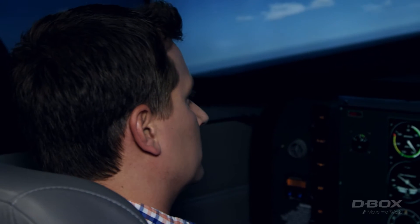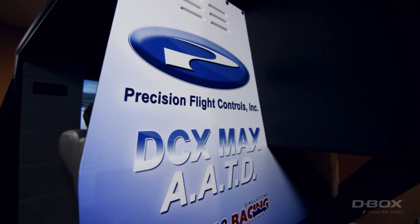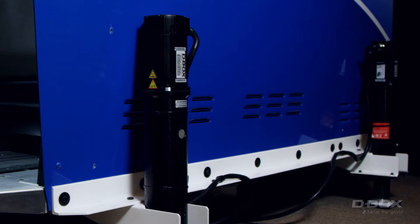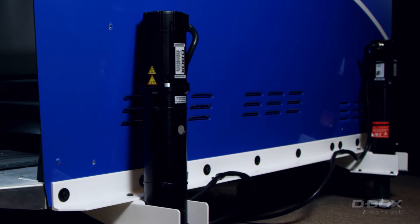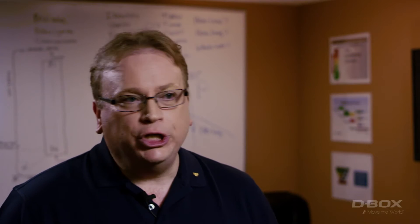I have two very important partnerships. One is with Precision Flight Controls that makes the actual simulator. They build a phenomenal simulator — the type of simulators that we have at the airline world. A key component to that is the D-Box motion, because without the motion cueing to get the feel of the various abnormalities, the different turbulence, weather, wind shear, crosswind landings, engine outs — all of those different things are a key part of the learning environment.